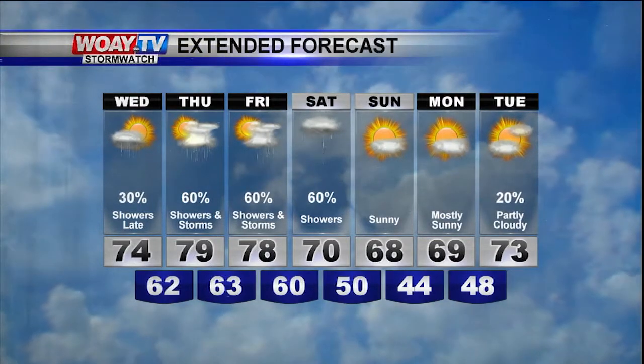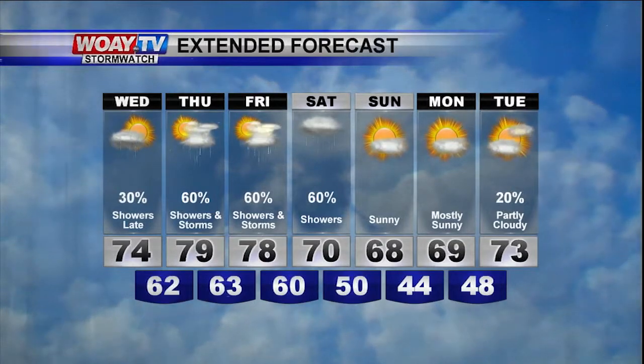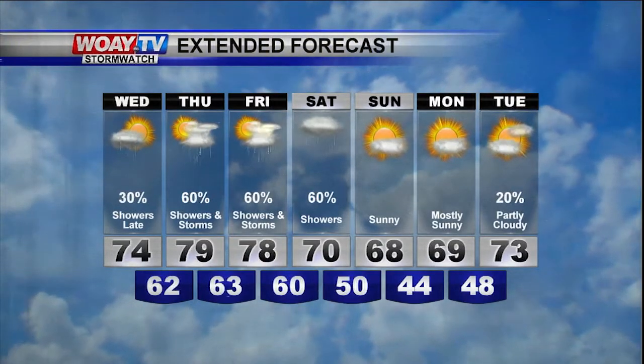Upper 60s Sunday and Monday with lots of sunshine. Overnight lows are mild in the sixties, but they're going to dip into the forties for early next week. Seventies return by Tuesday.